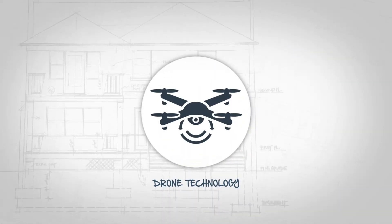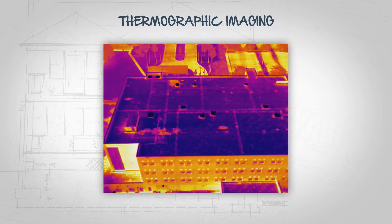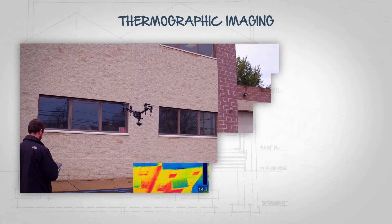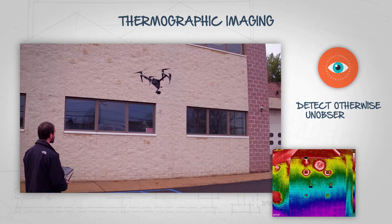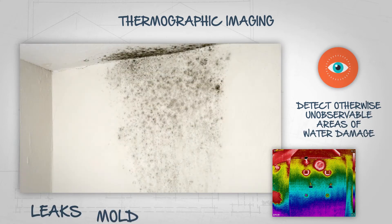Another amazing advantage of drone technology is the use of thermographic imaging, which is used to detect water infiltration in both roofs and facades. Piloting a drone equipped with a thermal camera allows us to detect otherwise unobservable areas of water damage, which is a culprit of leaks, mold, and rot.